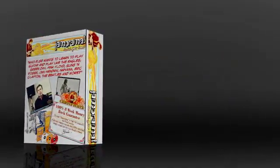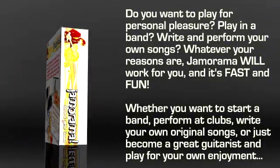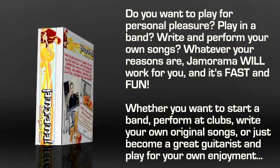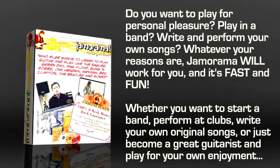Why do you want to learn how to play the guitar? Do you want to play for personal pleasure? Play in a band? Write and perform your own songs? Whatever your reasons are, Jamarama will work for you, and it's fast and fun. You're about to discover amazing methods to learn how to play guitar and play virtually any song you hear.